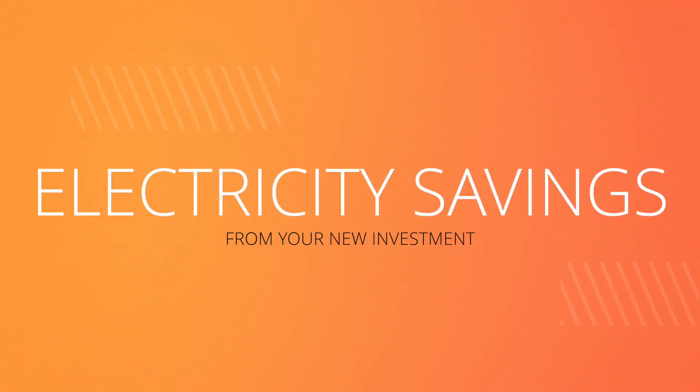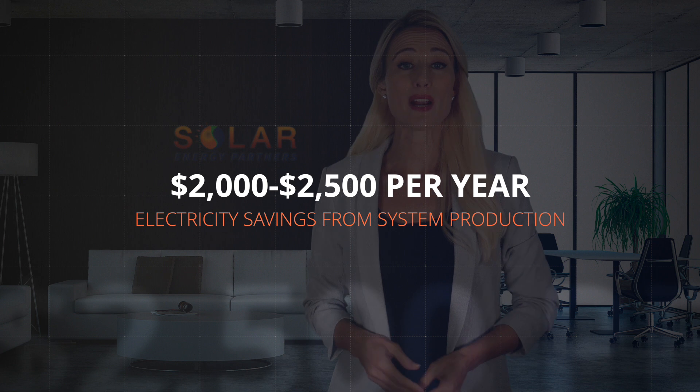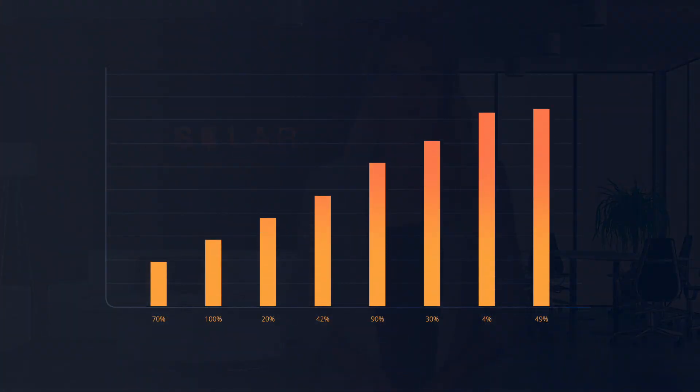The last detail is the electricity savings from your new investment. A system of this cost will, on average, generate around 15,000 kilowatt hours of electricity each year, which is estimated to be around $2,000 to $2,500 per year in electricity savings. Depending on the cost per kilowatt at your utility, the entire investment could pay for itself in as little as seven to nine years, leaving you with another 25-plus years of electricity production. Keep in mind, energy prices historically increase year after year, so your payback period could be even faster.